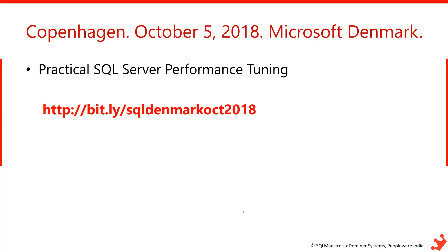The title of this course is Practical SQL Server Performance Tuning. It's happening in Copenhagen on October 5th, 2018, at the Microsoft Denmark office. You can learn more about the course, the coverage, the content, and your takeaways at the link bit.ly/SQLDenmarkOCT, which stands for October 2018.